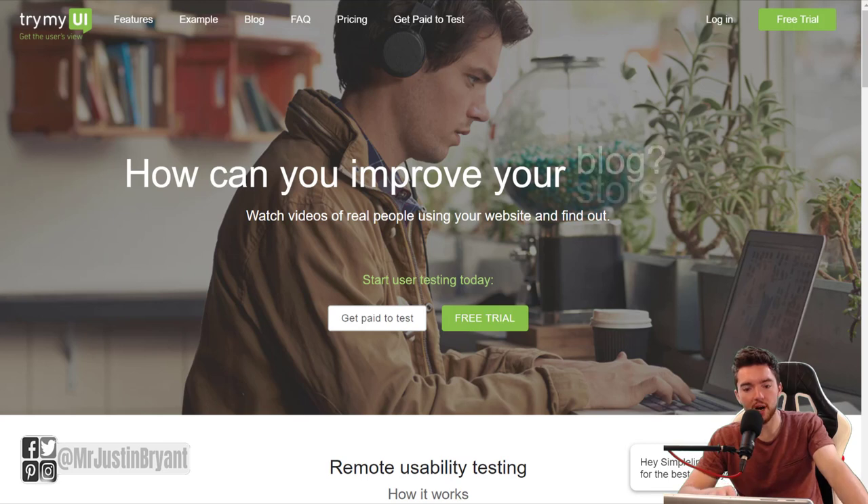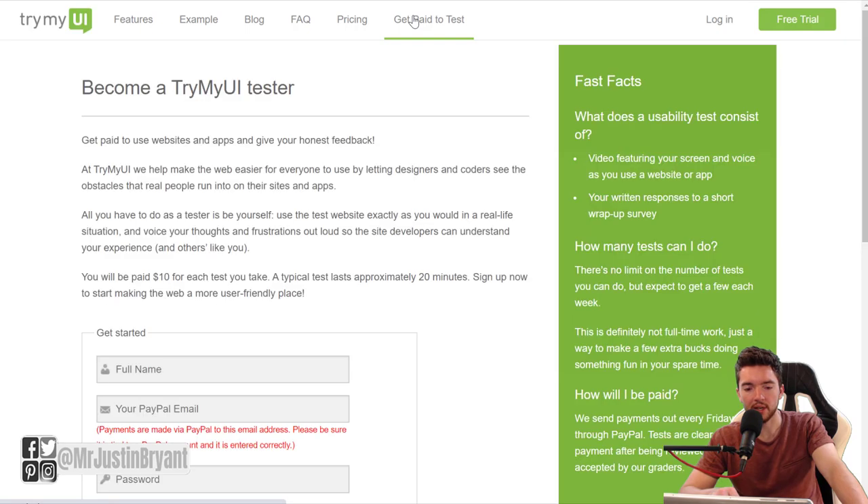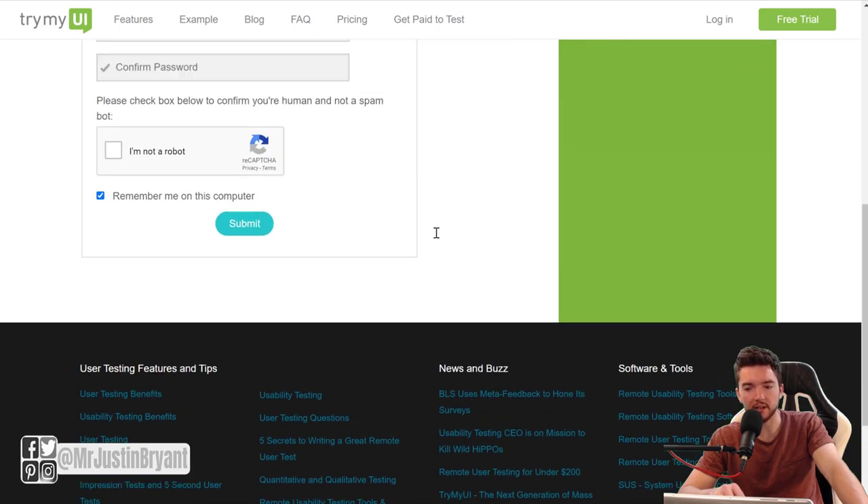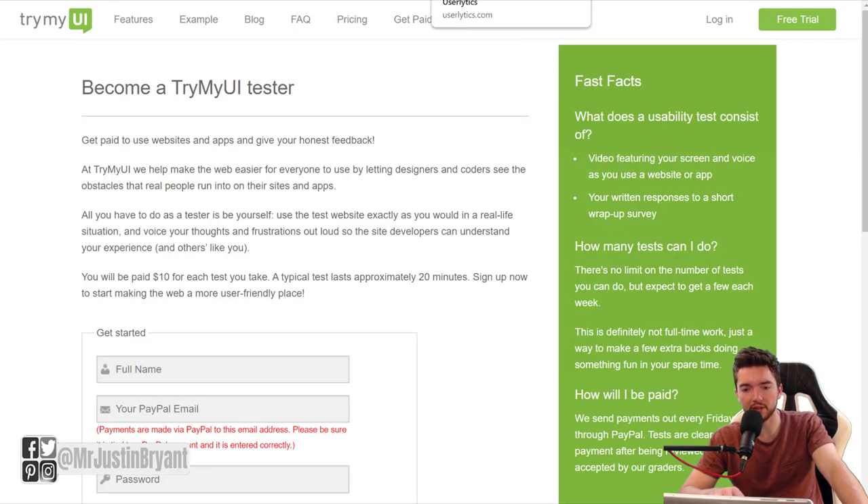Another one is TryMyUI — a very similar site to IntelliZoom where you basically test websites and apps. You can get paid to test by clicking the option at the very top middle of the page. This allows you to get paid about $10 for each test you take, which takes about 20 minutes each. You're answering questions about user friendliness.